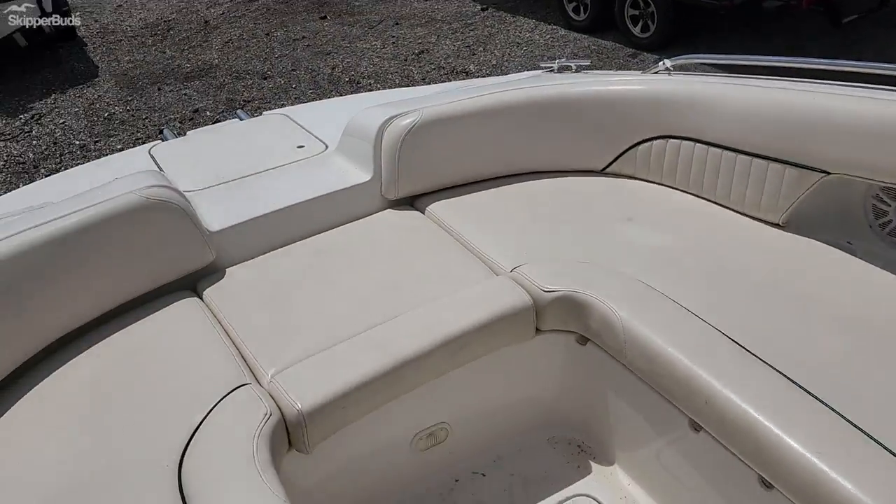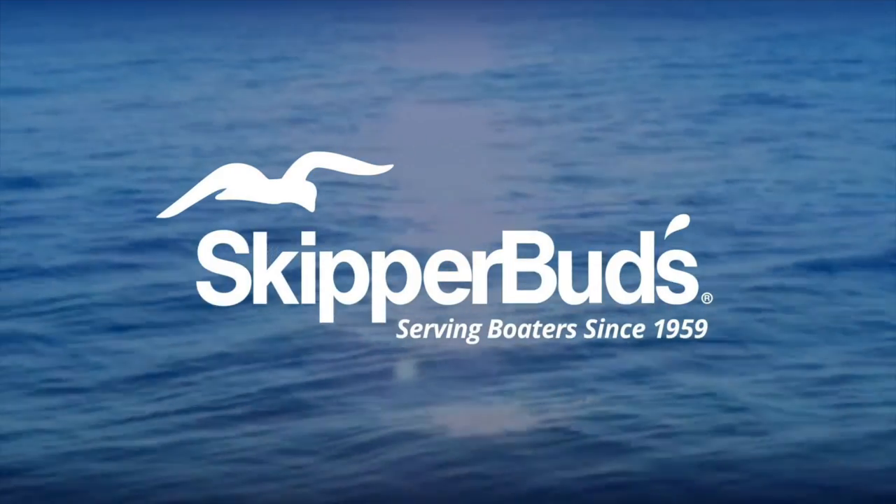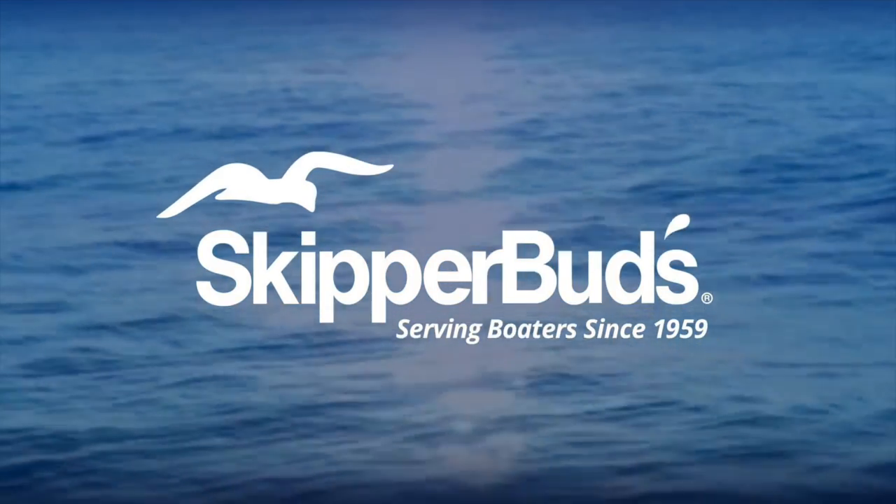Stop in at Skipper Buds in Antioch to see this one.